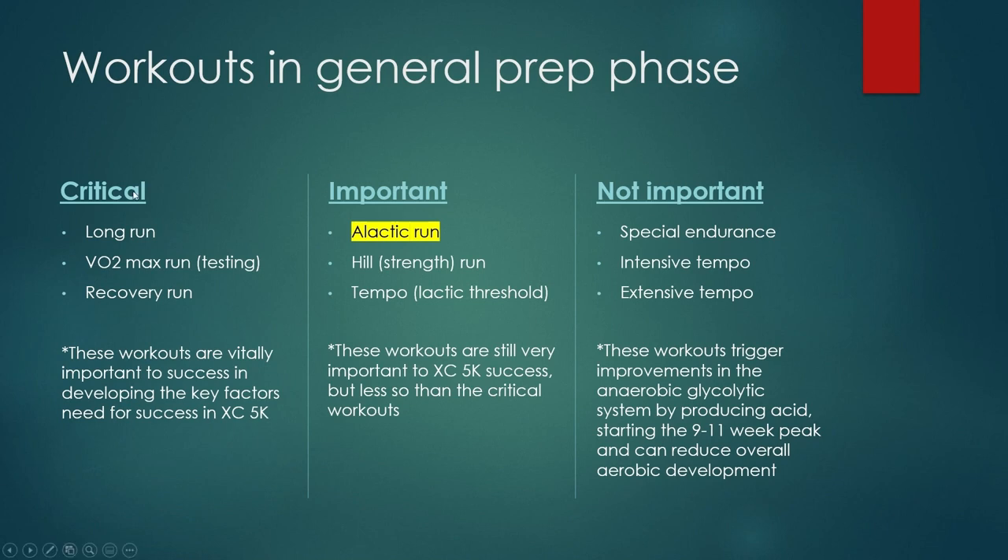Alright, so the workouts in general prep. We've already gone through all the critical workouts — links for those are in the description below. Critical are ones that are vitally important to success; we're moving on to important. Important workouts are obviously important — we wouldn't do them if they weren't. These workouts are still very important to XC 5K success, but less so than the critical ones. You should still be doing these. Take care of critical first, important second. Don't do special endurance, intensive tempo, and extensive tempo in general prep at all — those come into play in the last 9 to 11 weeks of the season. This is just general prep, your summer training.